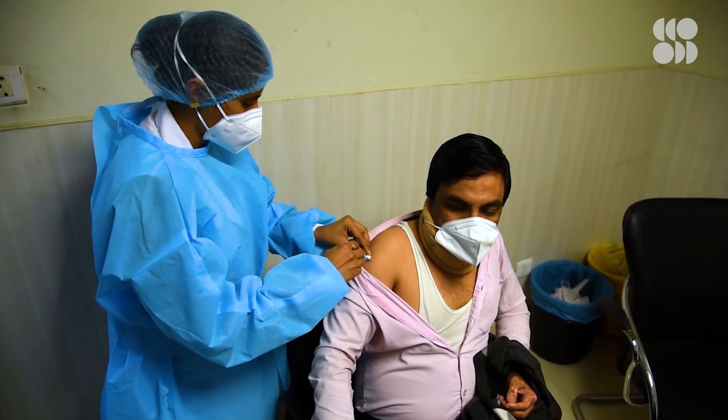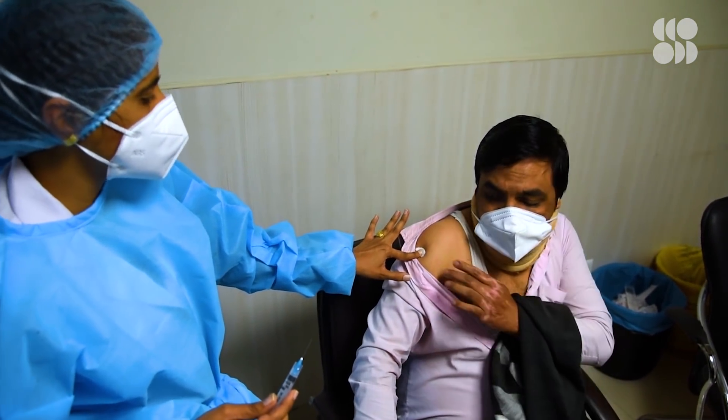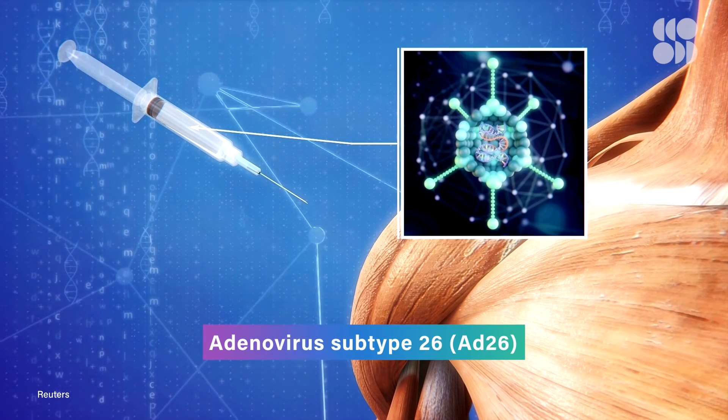So how exactly did J&J bring this all together? It all has to do with how its vaccine is formulated. Similar to the University of Oxford's AstraZeneca vaccine and China's CanSino vaccine, it uses a modified adenovirus as its vector, specifically AD26.